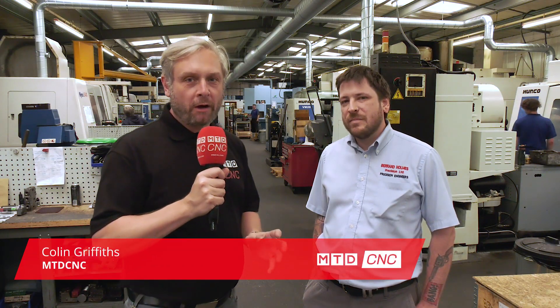We've dropped in to have a chat with Russell from Bernard Holmes Precision, who loves PSL DataTrack. First of all, why did you buy it?